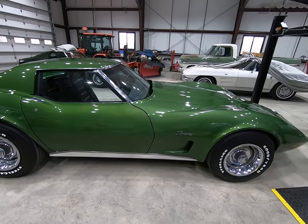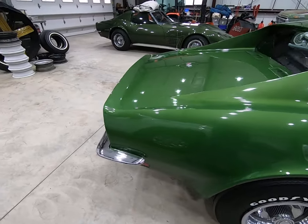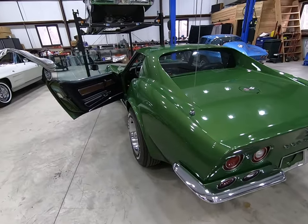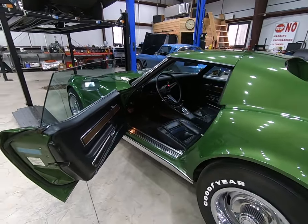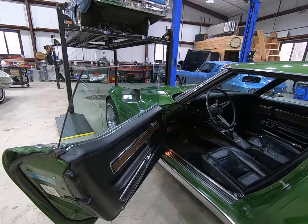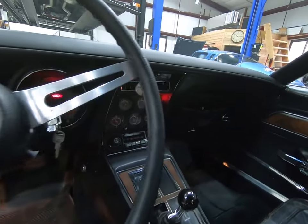Just a dynamite old car that nobody's fooled with, nobody's modified. Collectors that covet originality and authenticity — this car's a treat. The original tank sticker is still on top of the tank. If you go to our website and look at the gallery, you'll see all the neat little details.